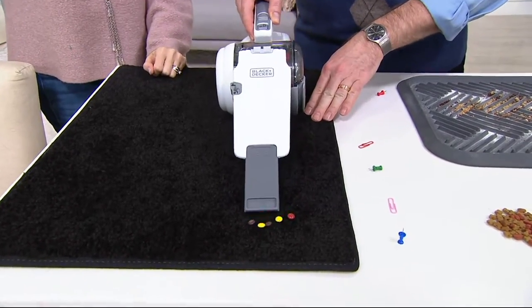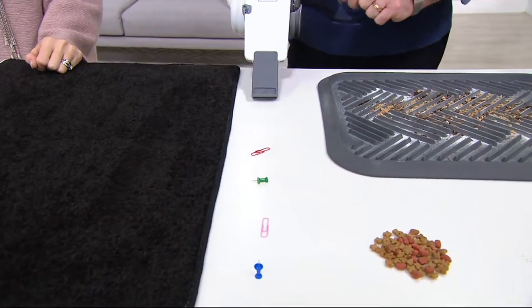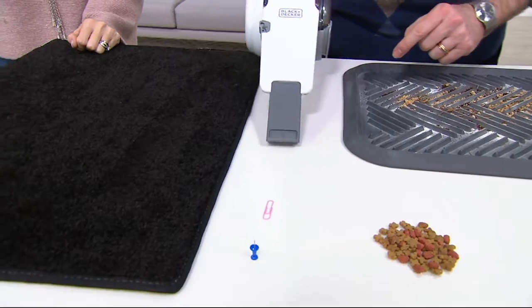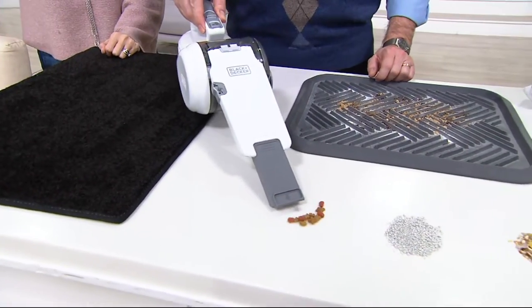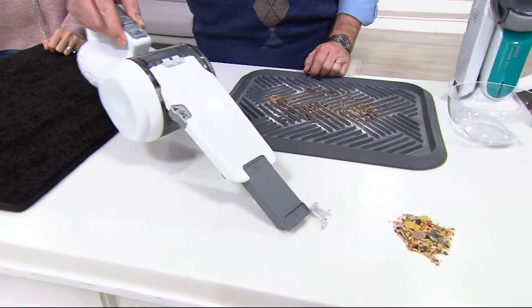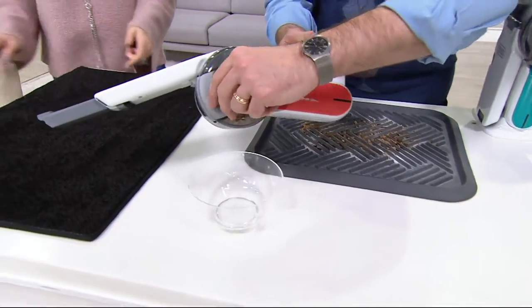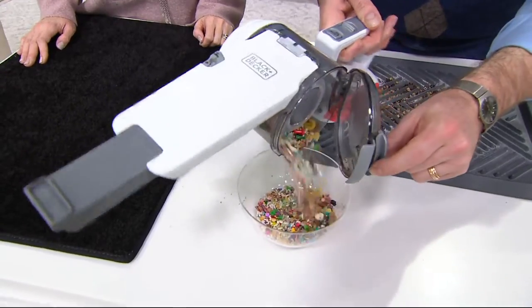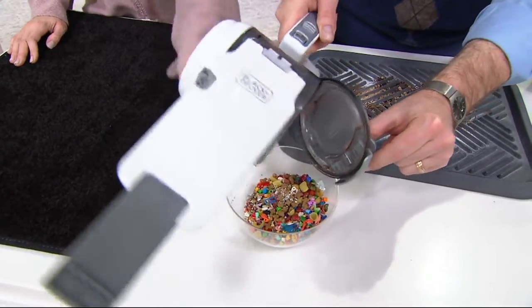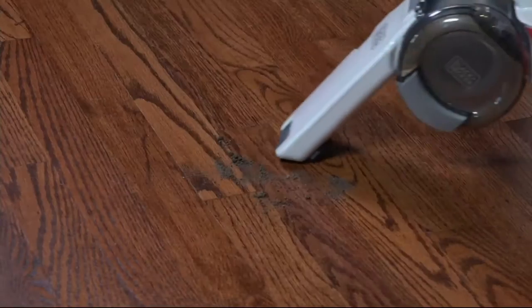Even heavy candies, and things you would not want to pick up with your regular vacuum — thumbtacks, paper clips — no problem at all. And I still haven't emptied it. Dog food, kitty litter. All your tools are on board so you don't have to worry about finding and attaching them. To empty it — no cost of ownership, no bags to buy. Look at the incredible job — look at all that stuff it picked up.